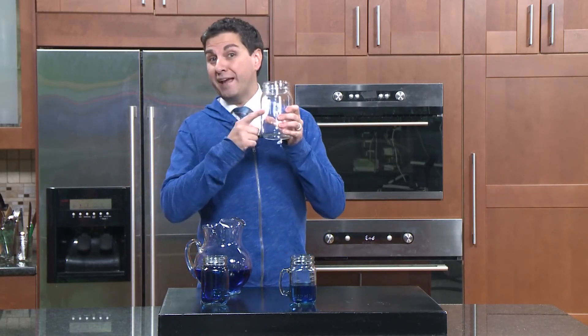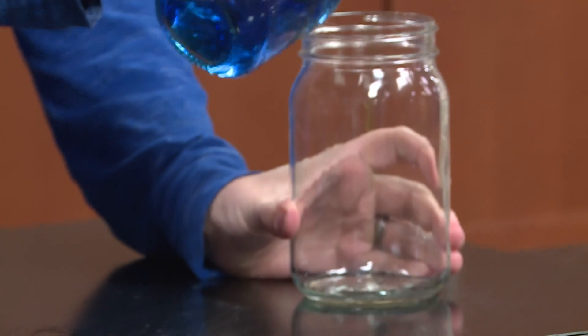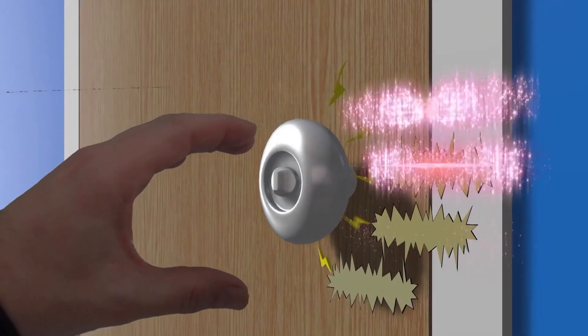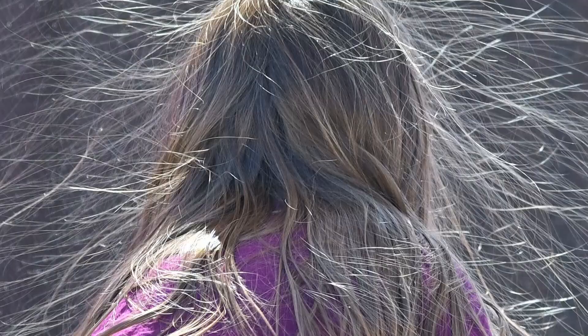We heat the air, and when we heat up the air, it expands, thus creating a bigger container which can hold a lot more moisture. So the moisture outside relative to inside, as you can see, is far less. This drastically lowers the relative humidity, leading to enhanced static electricity in the form of zaps on doorknobs, very dry skin, static cling, and staticky hair that doesn't give us the best hair days.